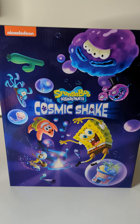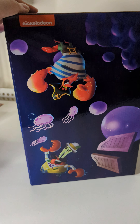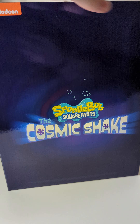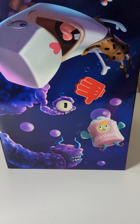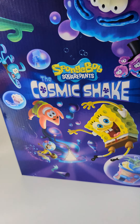Now that we've got the outer cover off and the plastic, you can see that the art design actually extends to add even more characters from the franchise onto the back of the box. You've even got Pearl and Mrs. Puff on the side. Overall, quite cool.